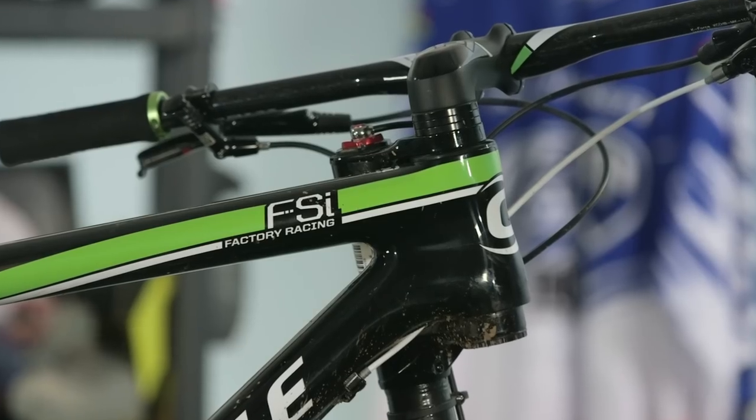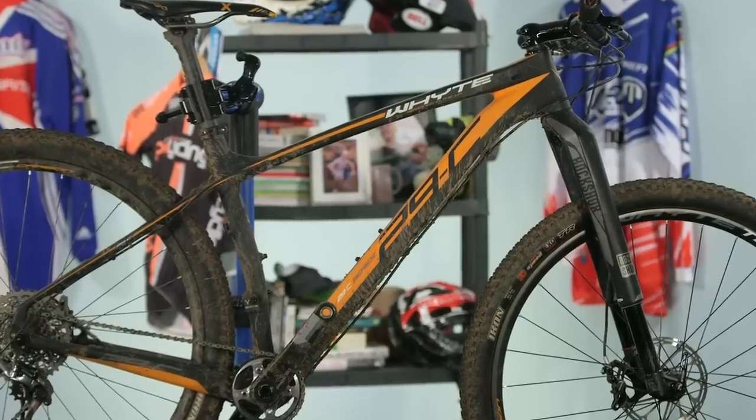Hello, I'm John from What Mountain Bike Magazine, and I'm Tom. We're talking today about two very fast cross-country racing bikes, namely the Cannondale FSI Carbon Team and also the White 29C Team.